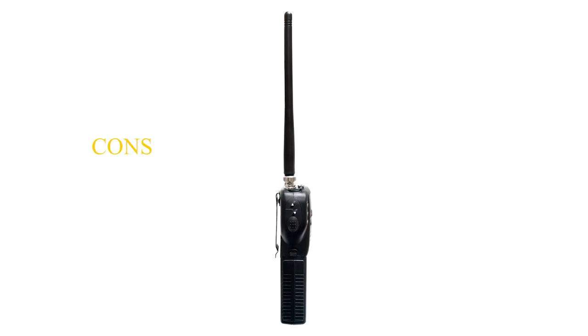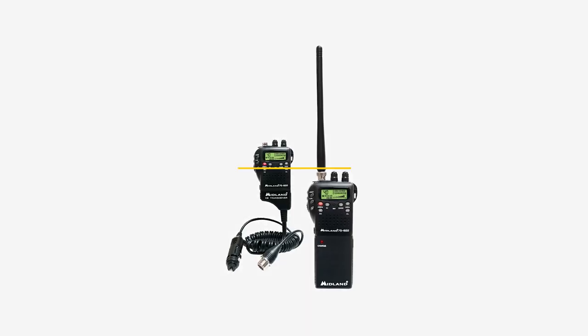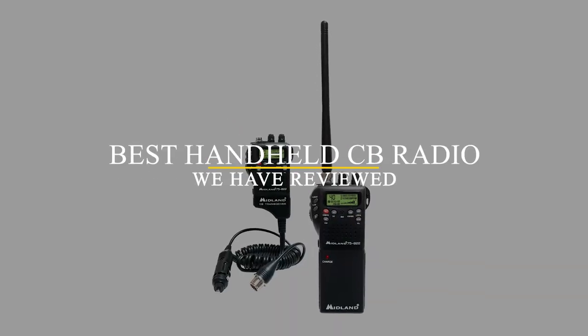On the downside, it is hard to get replacement parts, and some users claim it transmits signal poorly. Overall though, this is the best handheld CB radio we reviewed.